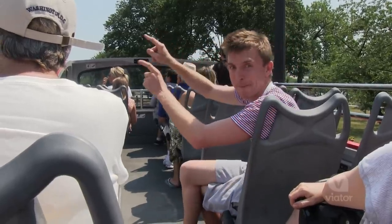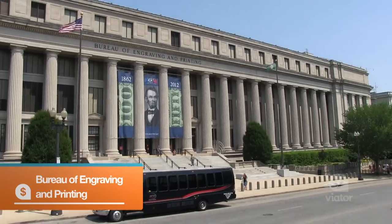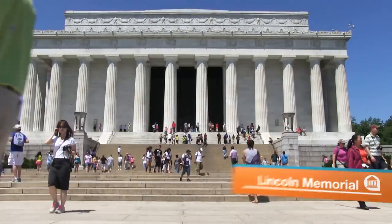This is where they make money. Check it out, it's Lincoln.